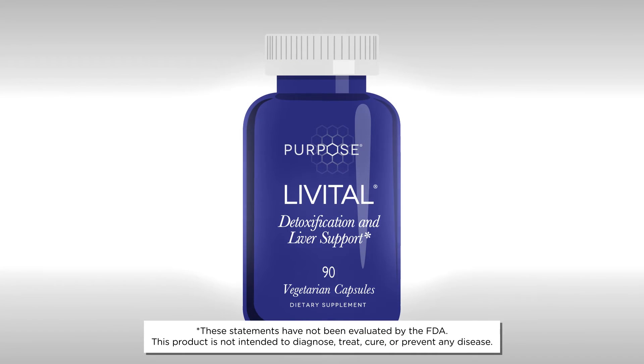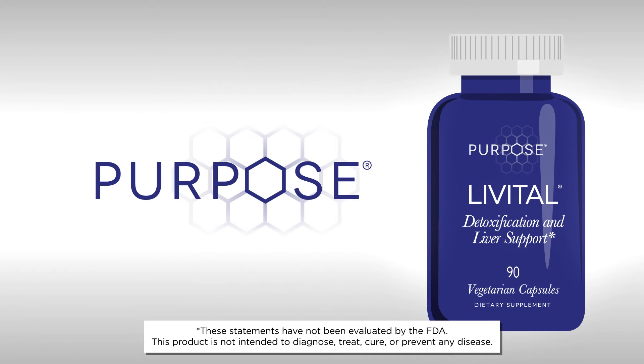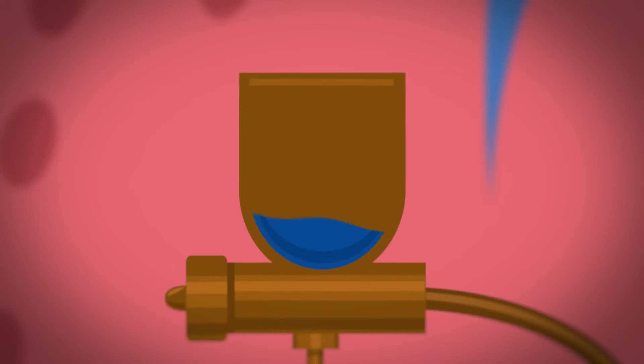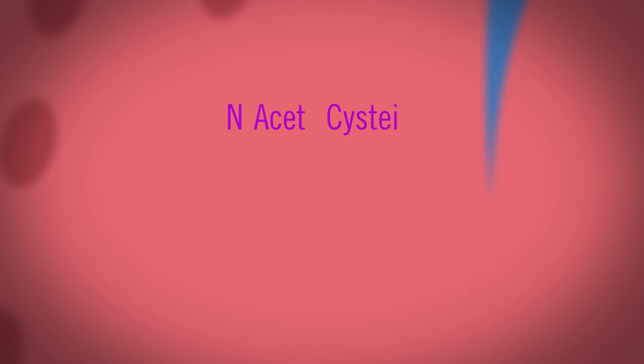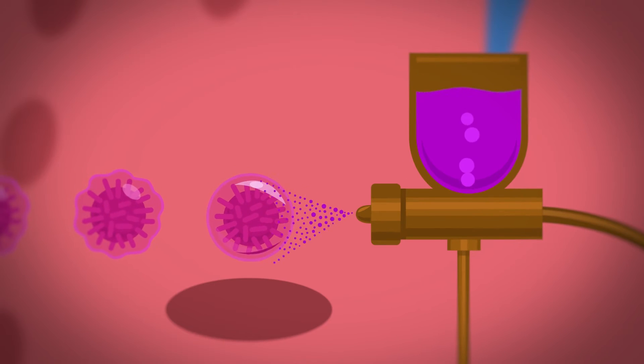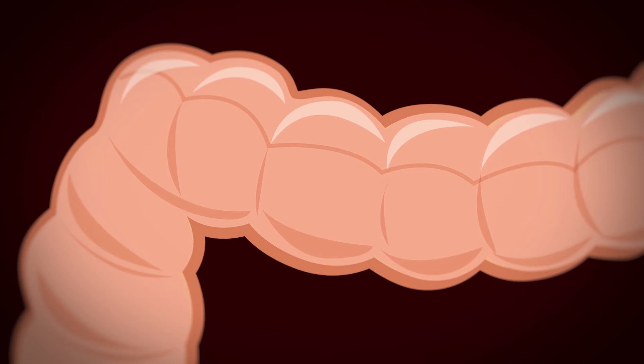Livitol from Purpose Nutrition supports Phase 2 liver detoxification by making sure your liver has more of what it needs. Livitol combines broccoraphanin broccoli seed extract and indole-3-carbinol, which provide critical substrates for crucial Phase 2 liver enzymes, and NAC, which supports the availability of glutathione that the liver needs to be able to fully use these enzymes.